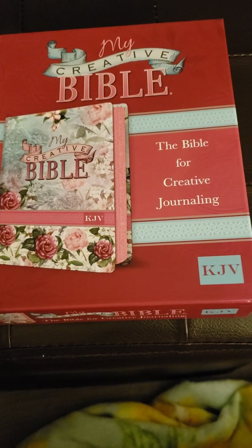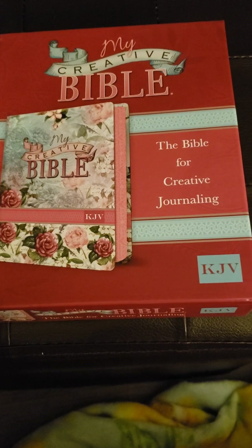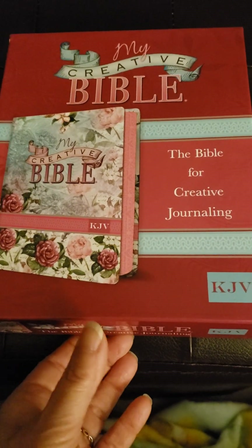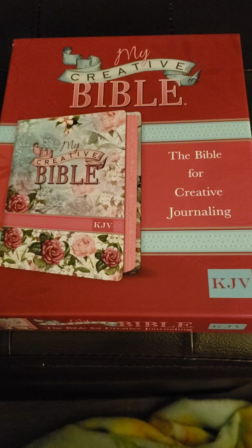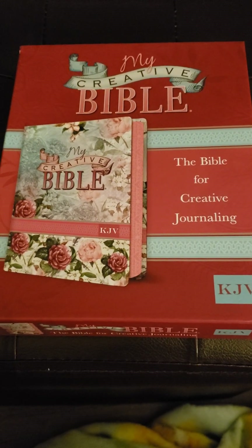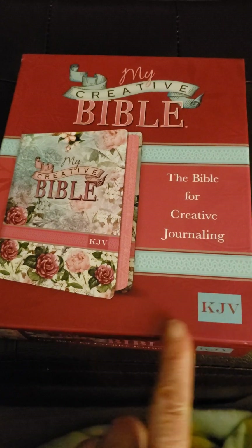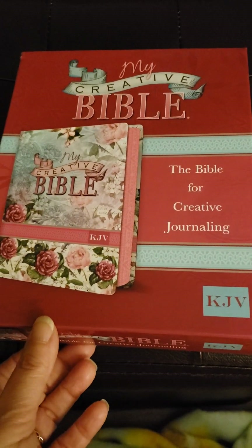Hey everybody, I just wanted to show you something new that I just got. I love Bibles of all kinds, but I noticed a lady in church Sunday had a Bible — I didn't know what it was called at the time — but it has art throughout it and I just thought it was so neat. I asked her what it was called and she said it's called My Creative Bible, so I went online.